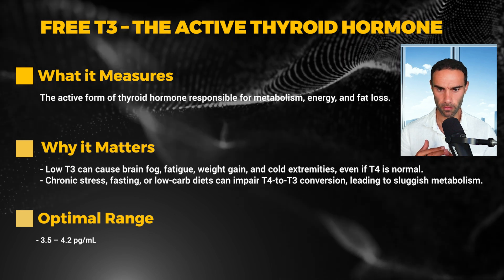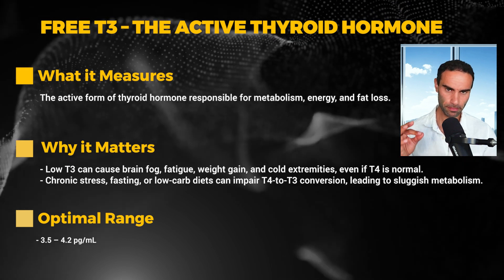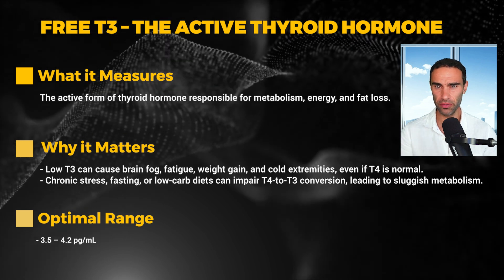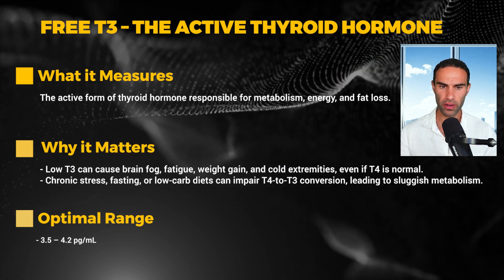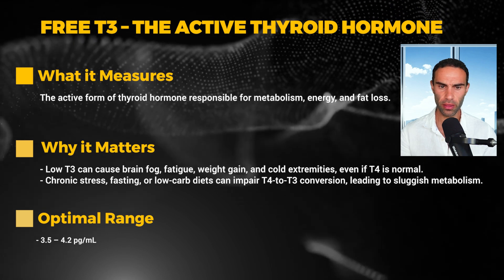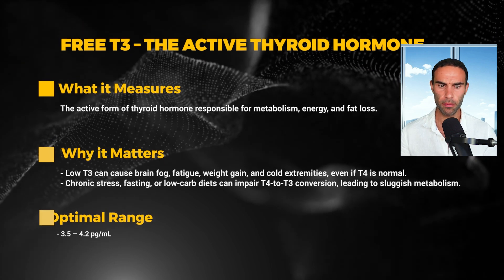Low T3 can lead to brain fog, fatigue, weight gain, and cold extremities, even if T4 is normal. Chronic stress, fasting, or low-carbohydrate diets can impair T4-to-T3 conversion, leading to sluggish metabolism. The optimal reference range is 3.5 to 4.2 pg/mL. I prefer most men to be on the higher end of this range, sometimes even potentially over the reference range.